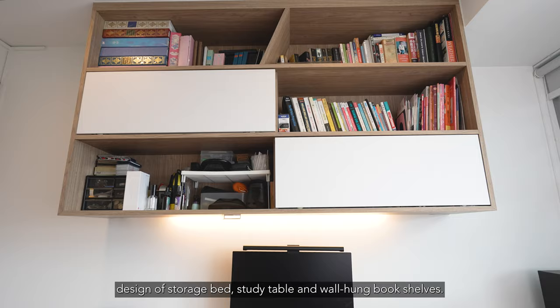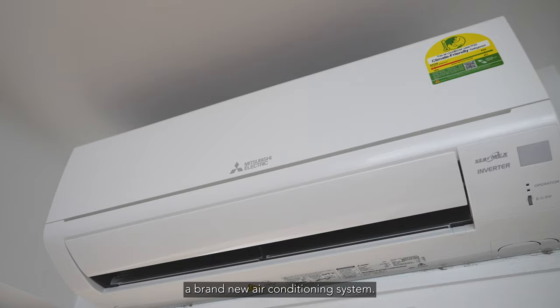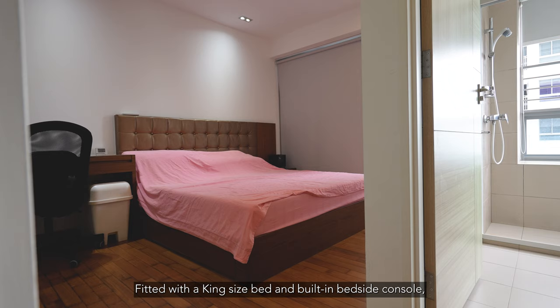The bedroom has adopted a space-saving design of storage bed, study table, and wall-hung hook shelves. All bedrooms are built with quality floor finishes, wardrobes, and a brand new air conditioning system.